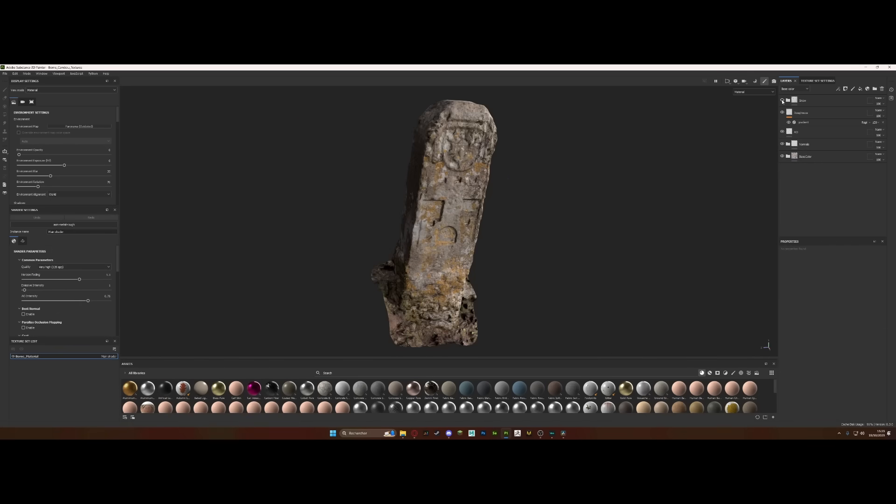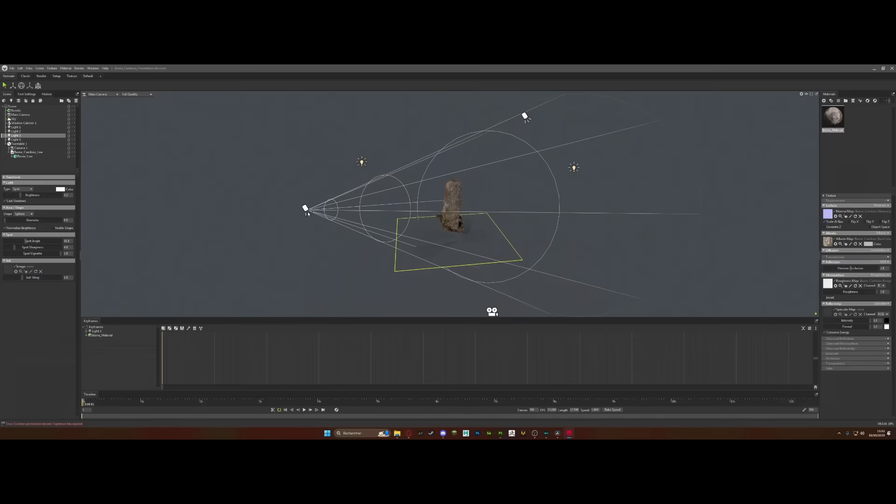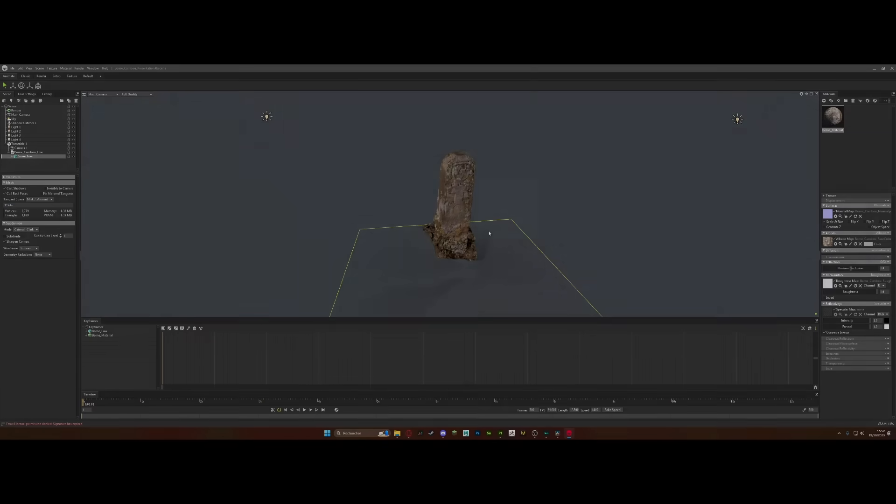And that's all for the textures. We have a low poly with proper, optimized UVs and textures. For the render, I did this in Marmoset — just a light setup and a shadow catcher. And here's the result.